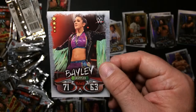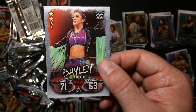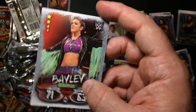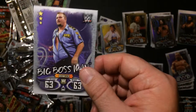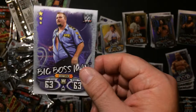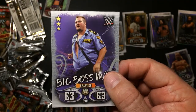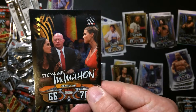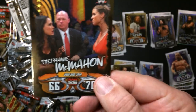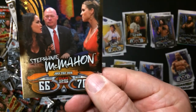It's a cool Bailey - not up for a heel turn, of course. Big Boss Man. AJ Styles is a duplicate. Stephanie McMahon, and I don't know who that is - Bellamy.